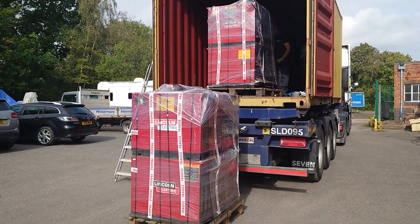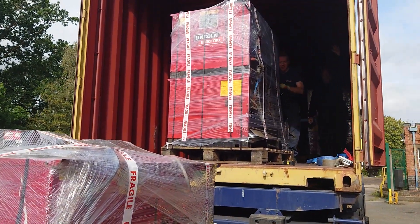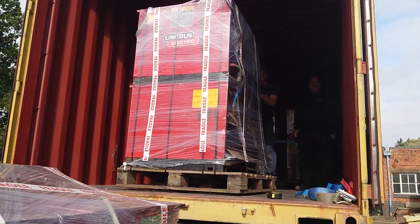Container for 90 of it being loaded. Tony giving us a wave there inside there. Oh there's another one, I think we'll send them with it.